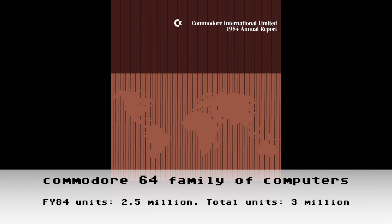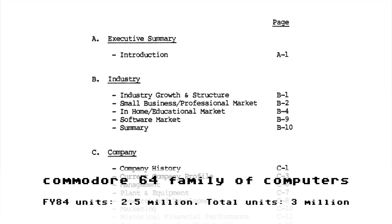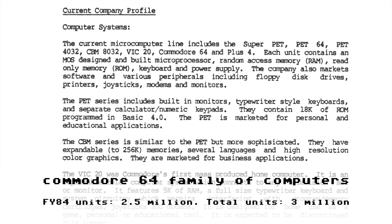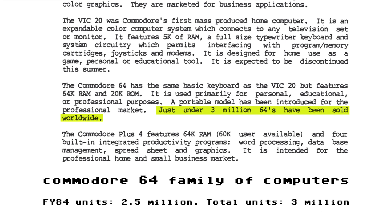Don't worry — that doesn't mean we don't have any data. Another document that former Commodore International treasurer Don Greenbaum sent to me is an international bank presentation that Commodore put together in June of 1984. Commodore provided this presentation to bankers they were hoping to borrow money from. If we turn to page 49 of this report, we see that Commodore claims cumulative Commodore 64 sales of just under 3 million units — so from July 1982 through June 1984, the first two years on the market, the C64 sold just under 3 million units.